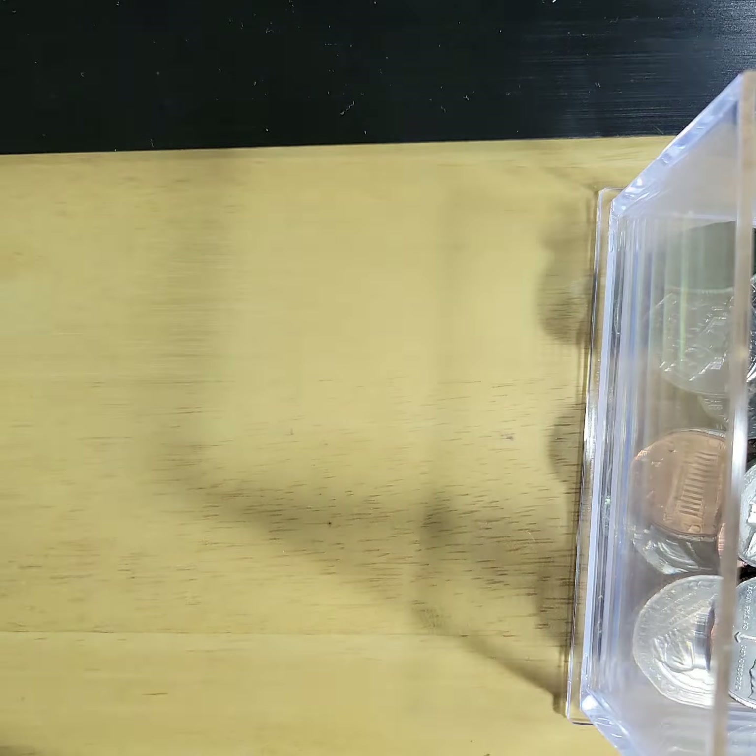Today we're looking basically at the change from my pocket from my recent purchases — Home Depot, Walmart, the Dollar General. I just come home and throw it in here. This is really where the channel started, from my pocket change, and from the pocket change it grew to coin roll hunting.